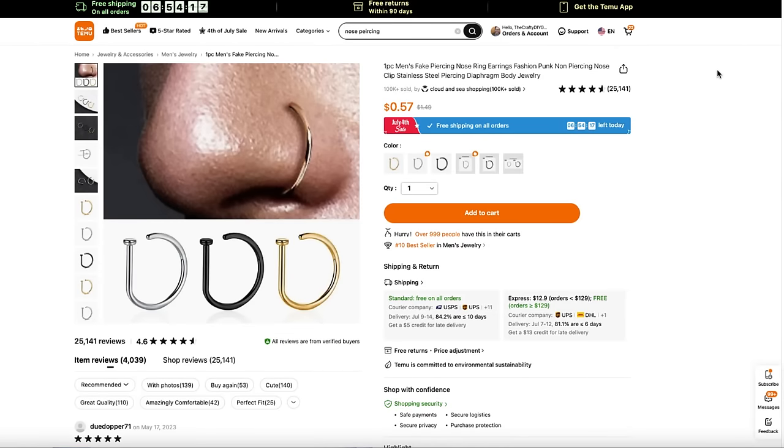Some of you with an eagle eye may have noticed I have a nose piercing — but that is not an actual nose piercing, I just wanted to have a little bit of fun. This is something you can do with Temu because they have really fun costume jewelry. This nose piercing was 57 cents. It comes in a couple of different colors and multiple sizes — just something fun for 57 cents.